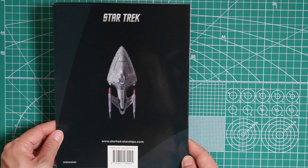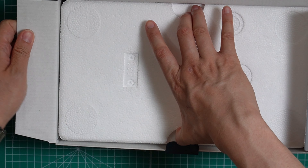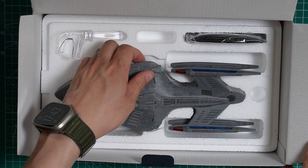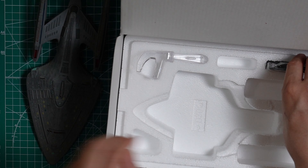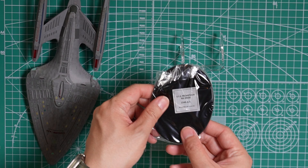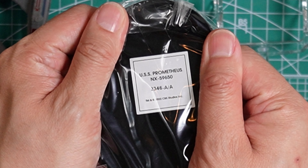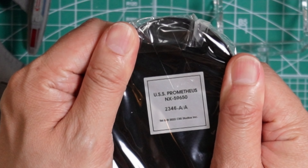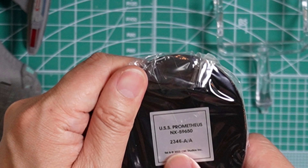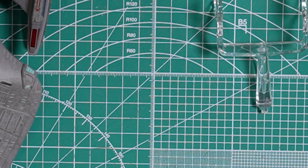We will now go ahead and take a look at the model itself. Over here we have the model; we'll go ahead and take it out. As you can see, we got the Prometheus in there, along with the stand and the base. First we will go over the base — look at the sticker. It says USS Prometheus, registry NX-59650, and the specific model number is 232346-A/A.